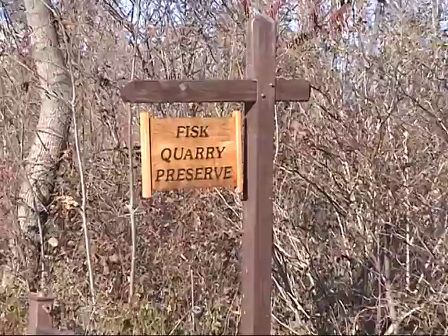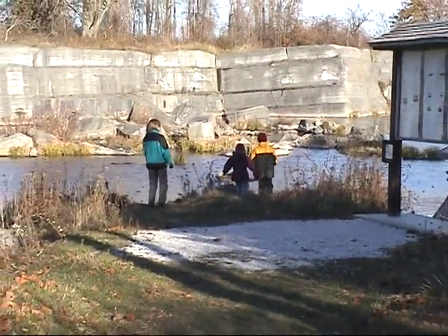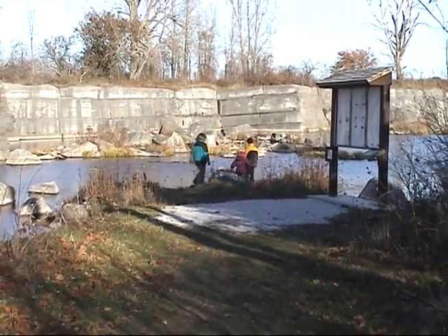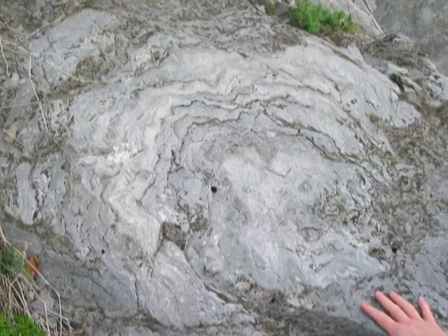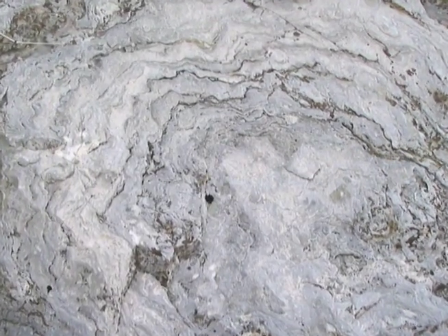It's now called the Fisk Quarry Preserve and is a nature and geological resource for visitors, including tourists, school children, universities, students, and scientists. In the quarry walls, you can see the fossils of the stromatoporoids — great cabbage-like animals which were the main builders of this part of the reef.